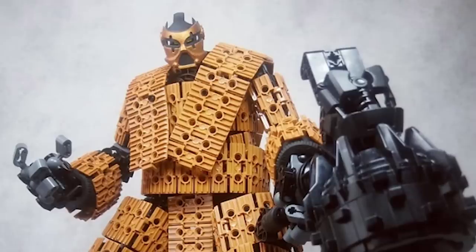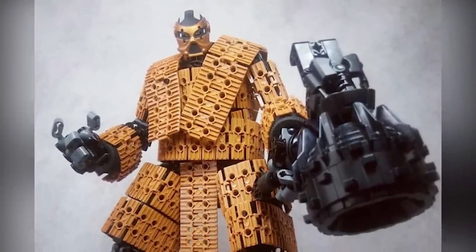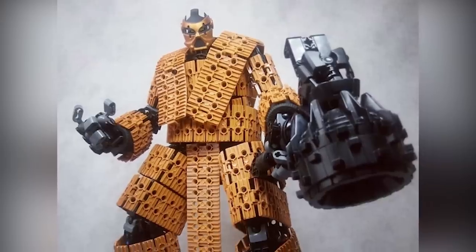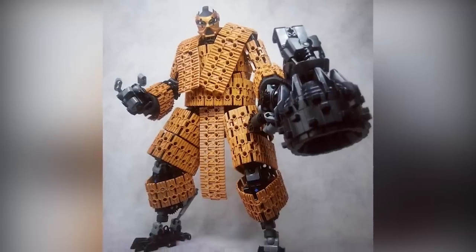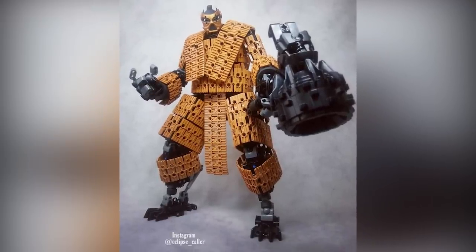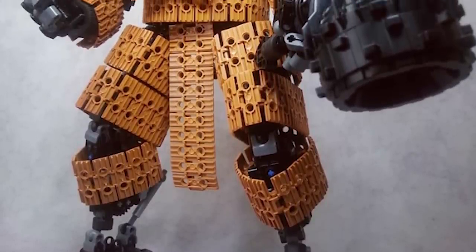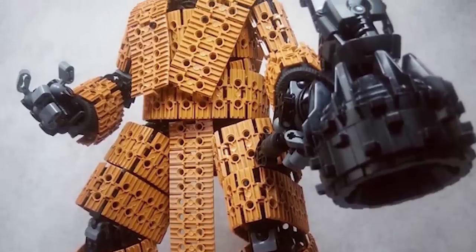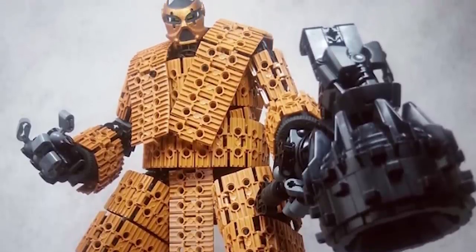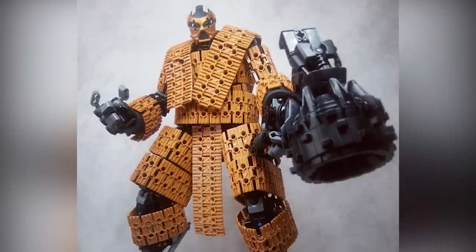Next up is a much larger brick-built figure with a lot of Bionicle and Technic pieces used. From eclipse_color, we have Amias. The nougat-colored track pieces clothe this larger figure, and the proportions look excellent. You can tell there's quite a bit of complex building underneath the relatively simplified track pieces. He looks like a pretty well-realized super villain — you might want to steer clear of this guy. Excellent build.